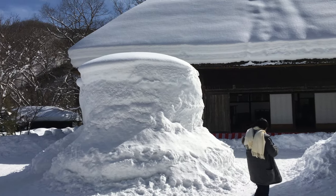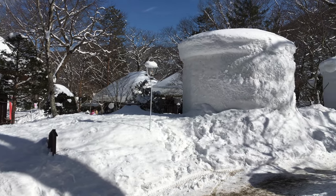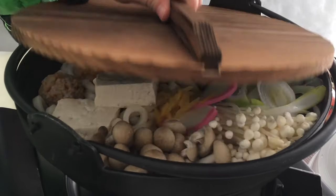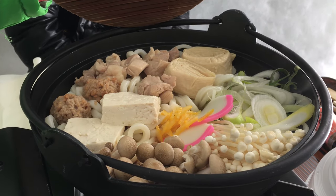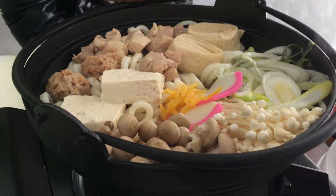Since we visited in the winter, we were able to enjoy a unique lunch experience. We were able to eat nabe in a house made of snow. Nabe is sometimes called hot pot in English. Our large pot was filled with a variety of vegetables such as mushrooms and cabbage, as well as harusame noodles and chicken.